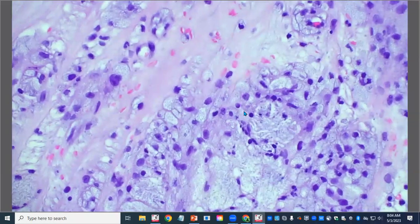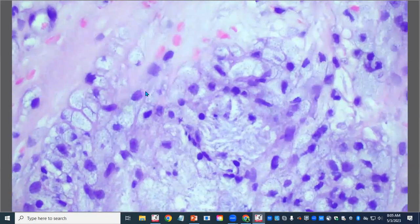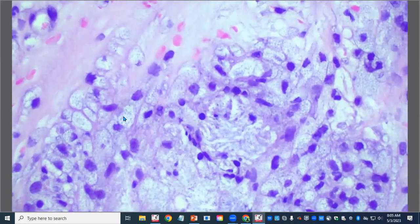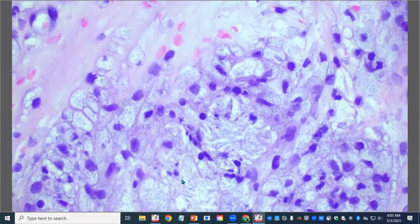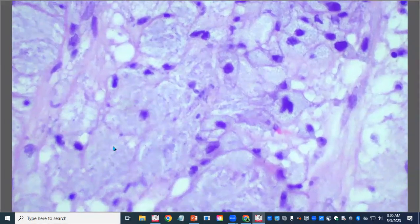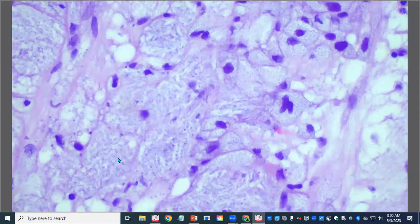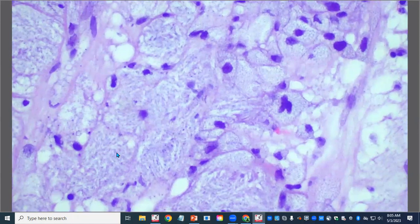These are all macrophages. You can see some of them have really vacuolated cytoplasm — this is characteristic of a lipid-laden macrophage, finely vacuolated and a little granular. Some of this material could be extracellular, some could be intracellular in the cytoplasm of the macrophages, but these are lipid-laden macrophages. This is a very nice example of a lipid keratopathy.